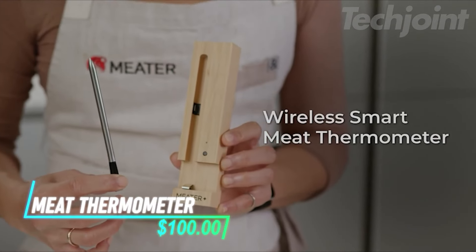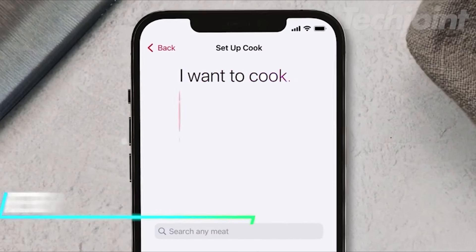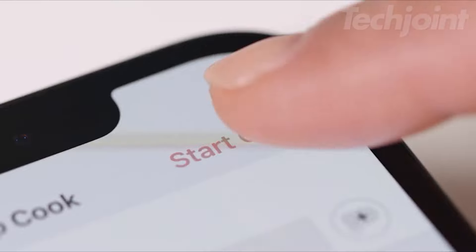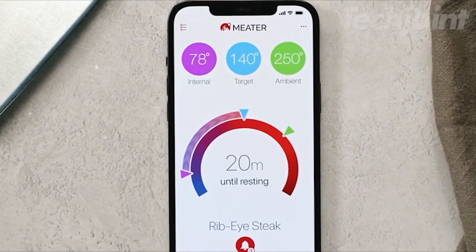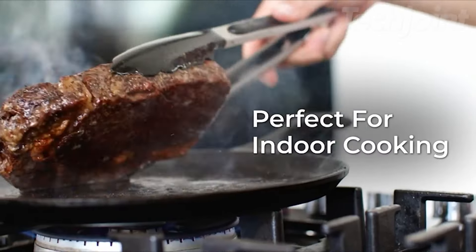This wireless meat thermometer lets you cook freely, whether inside or outside. It connects to your phone via Bluetooth, so you can check your cooking from over 1,000 feet away. The app guides you step-by-step, helping you get the right temperature for your meat and the grill or oven. Plus, it comes with a bamboo charger to keep it ready to use.